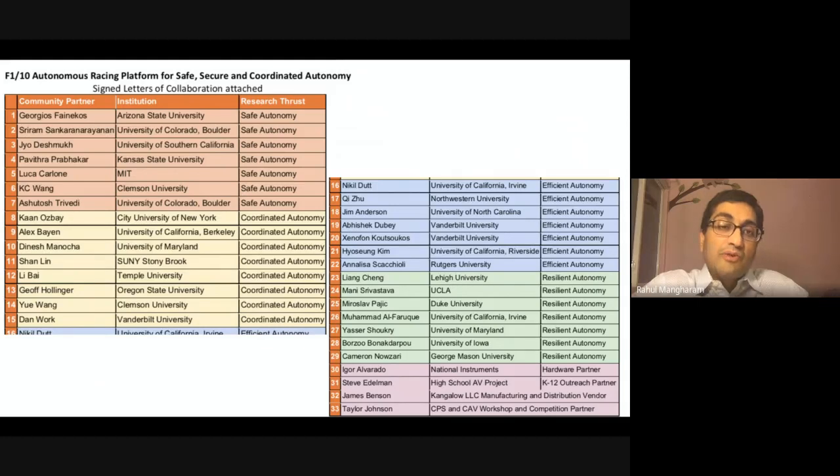We also have several hardware partners that can provide you a ready-made vehicle if you do not want to build it yourself.